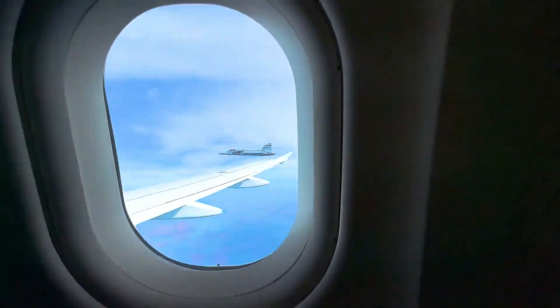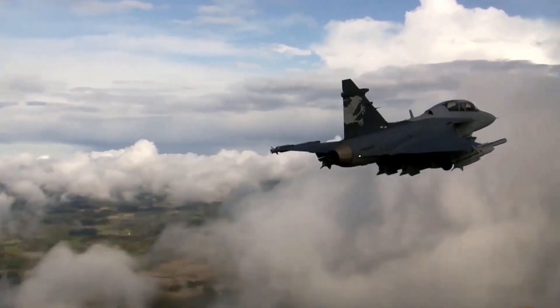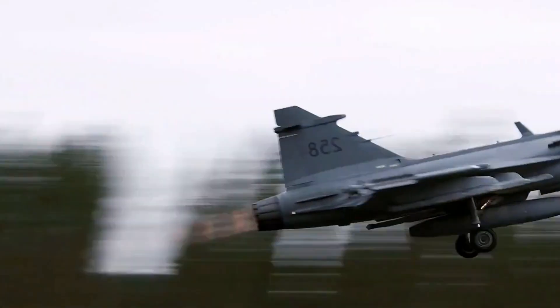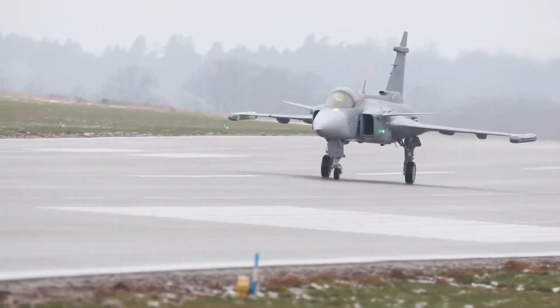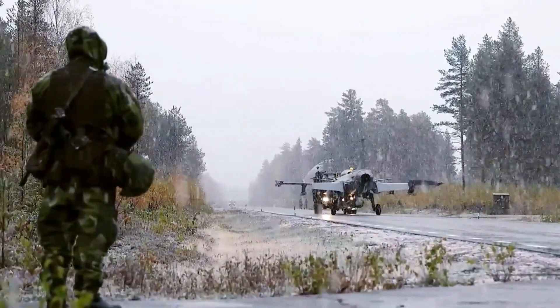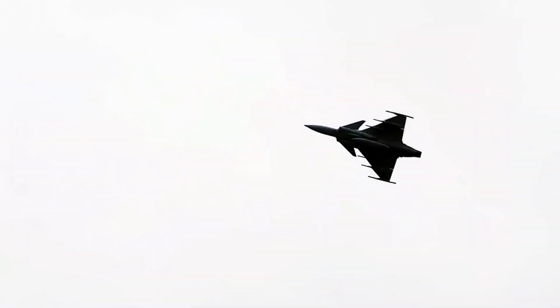Developed by SAAB, the Gripen was built for a nation with limited resources but serious defense needs. Sweden needed a jet that could operate from short runways — even highways — with minimal logistics and fast turnaround. And that's exactly what they got. The Gripen can be refueled, rearmed, and back in the air in just ten minutes, by a crew of five conscripts.